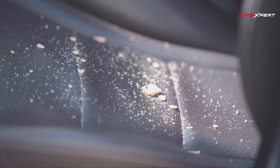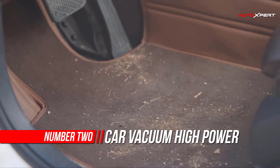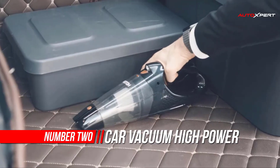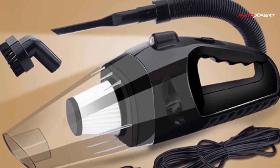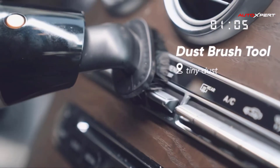Number 2: Car Vacuum High Power. Fast and easy work with a corded handheld car vacuum with lasting and high power. No worry about the issue of continuation — you can use it whenever and wherever you want for your car. A great helper for vacation. Mini vacuum with a super bright LED light, great for car interiors.